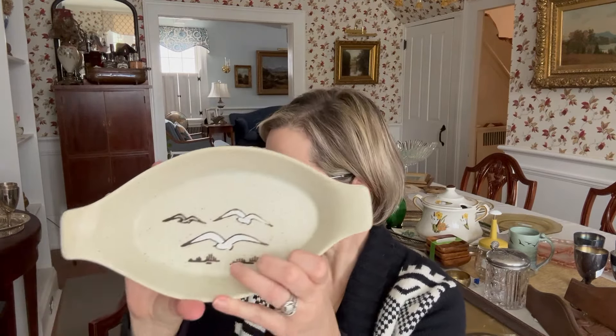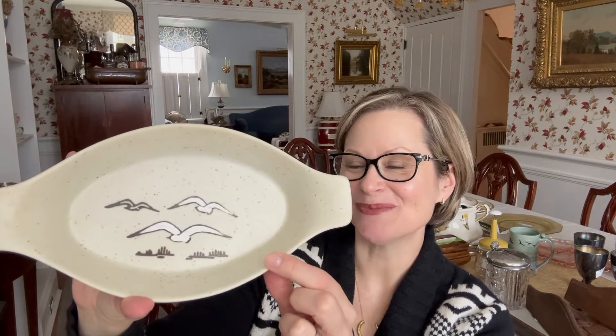I bought this stoneware bowl with hand-painted seagulls on it — a great little mid-century modern piece. I've somehow lost the price tag on this, but it wasn't very much — I think it was like $2.99. I really liked that.